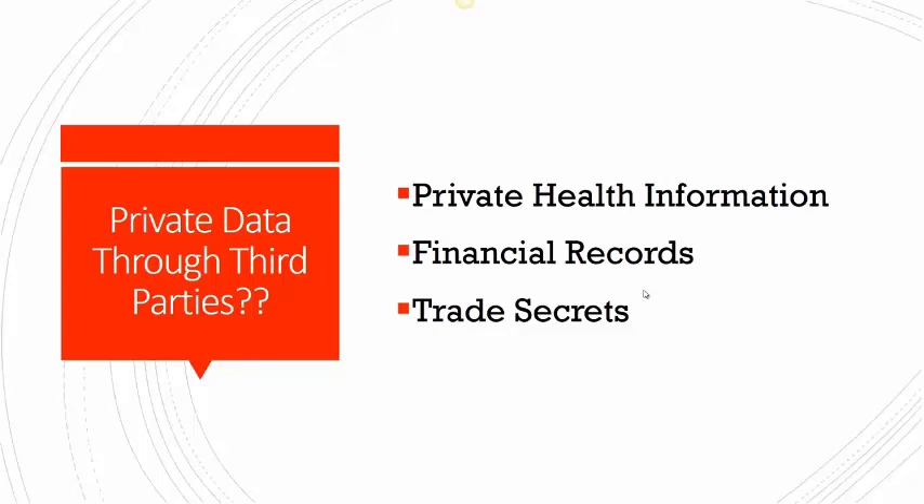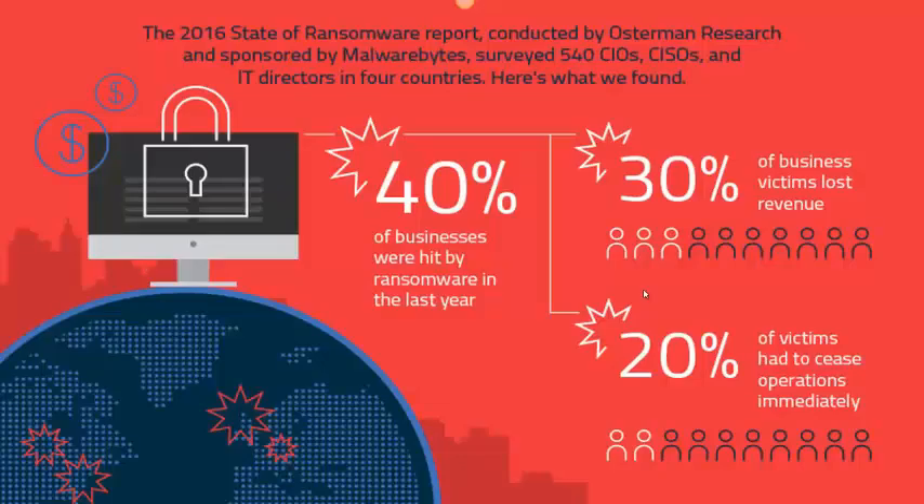Are you worried about your data getting lost, stolen, or hijacked by ransomware when employees use popular file sync and share services in the cloud? In this video, we'll show how CenterStack addresses all these issues while increasing worker productivity, and we think you're going to love taking control by using it to implement secure file sharing in your own data center with your own file servers.